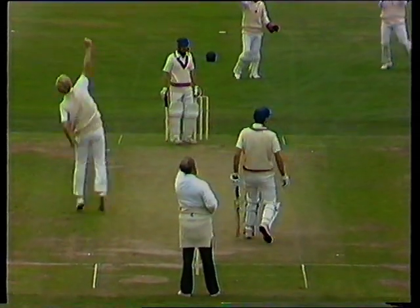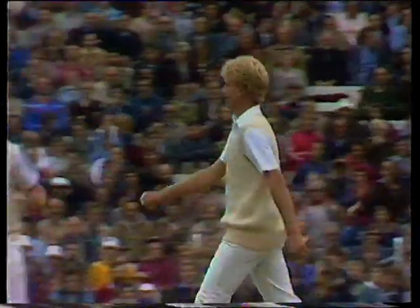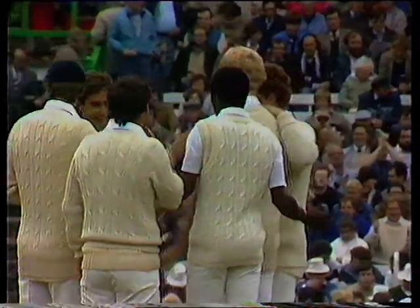Well bowled. That's out, yes. Looked pretty plumb too. David Evans, no hesitation at all. And a very quick, lively delivery getting through Peter Denning's defence there.